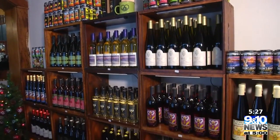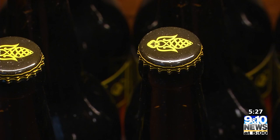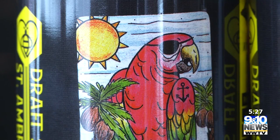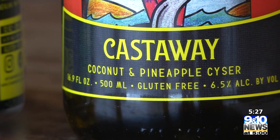With a wide selection of beer, wine, cider and mead, St. Ambrose Cellars has something for every taste. Their newest creation called Castaway will help cure any case of the winter blues. It is a coconut and pineapple sizer, so that's a honey and apple combination, and then we add the coconut and pineapple flavor. It's kind of like a piña colada style drink. It's been pretty popular so far. We've got that in bottles, cans and on tap.